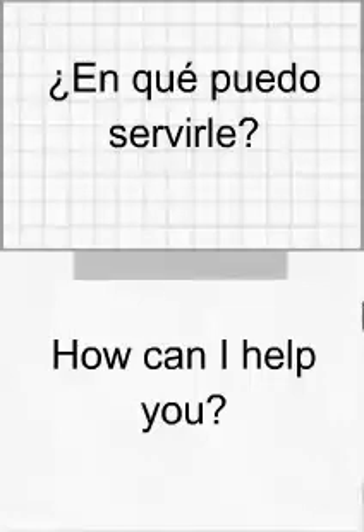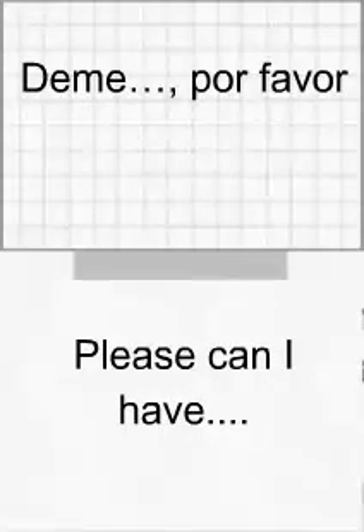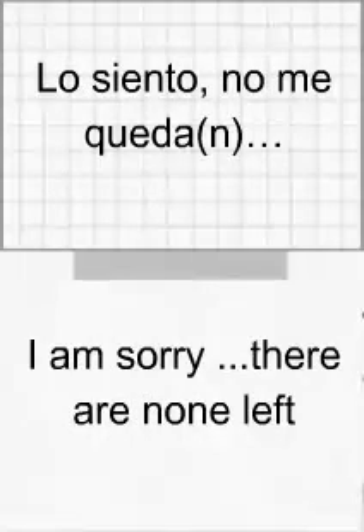¿En qué puedo ayudarle? Deme, por favor. Deme, por favor. Lo siento, no me queda. Lo siento, no me quedan.